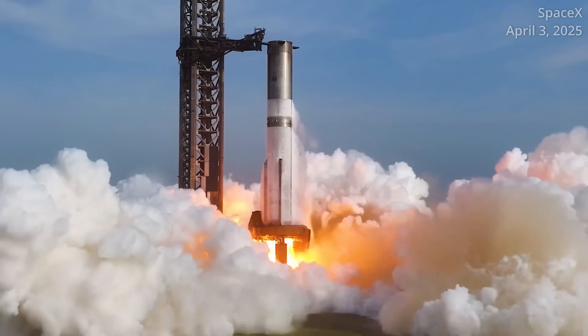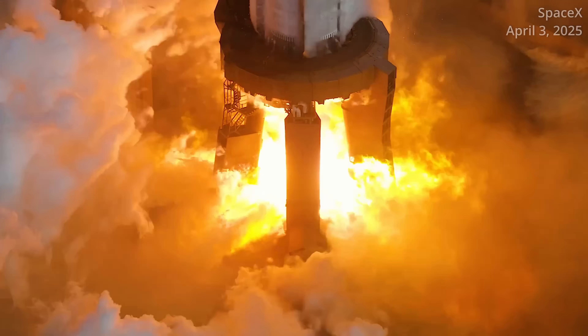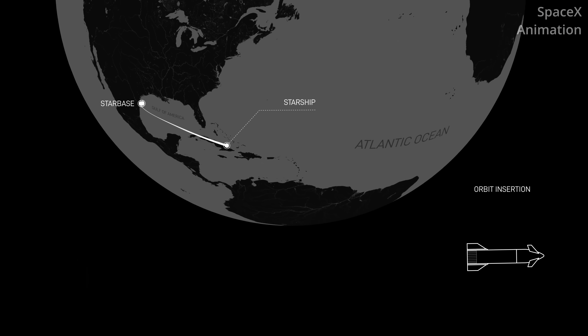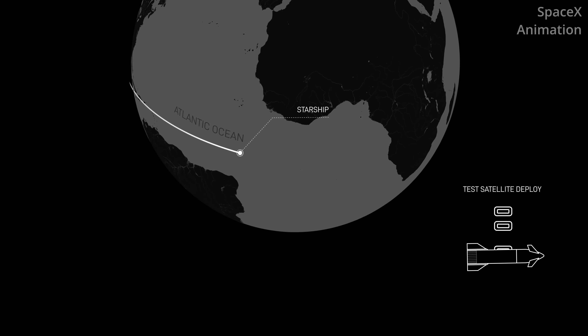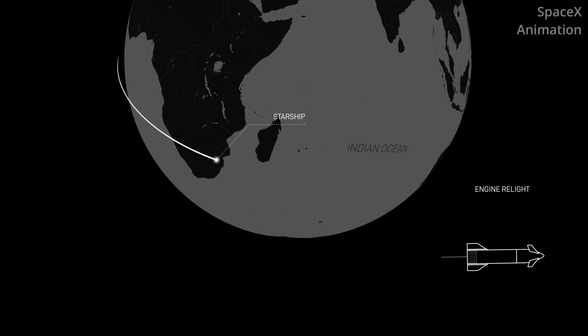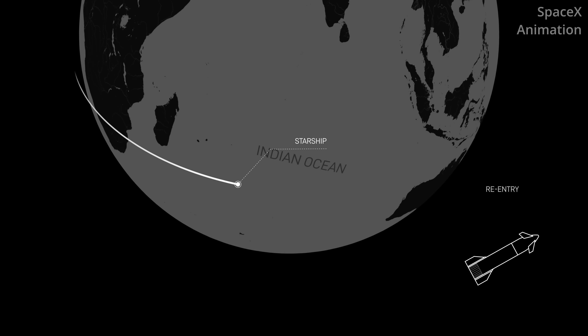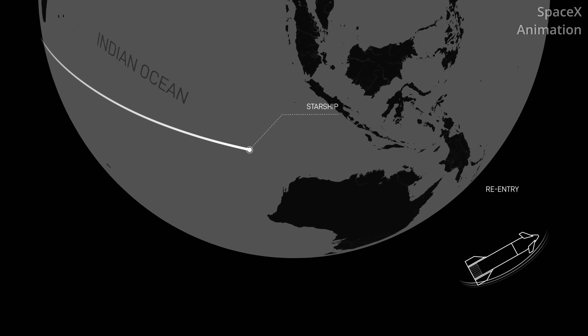SpaceX performed a full-duration static fire test of Booster 16 back on June 6 to test the health of the vehicle. Flight 10 will be the fourth time that SpaceX tries to get a Block 2 version of its Starship to fly a nominal flight and make it to a splashdown in the Indian Ocean. The last time we saw this was during Flight 6 in November, which was also the last Block 1 version of the ship upper stage.